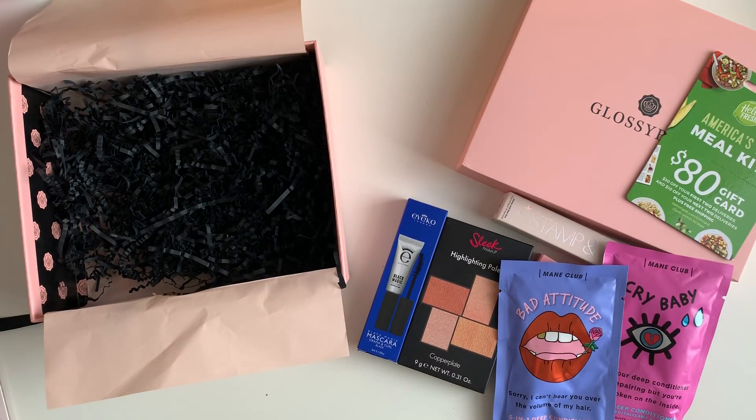But yeah, you guys, that is everything in the box for the month of March from Glossy Box. If you guys are interested, all the details will be down below. Thank you guys so much for watching and I'll catch you on the next one — bye!